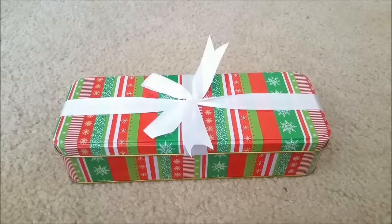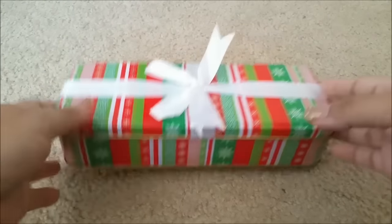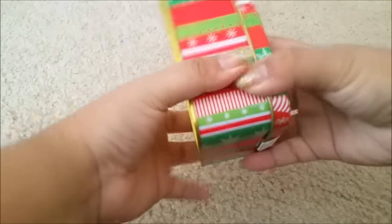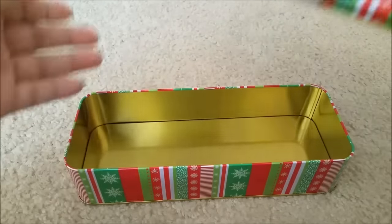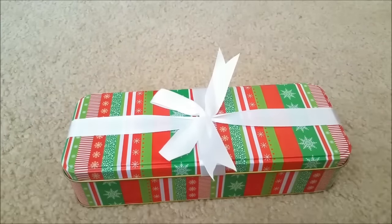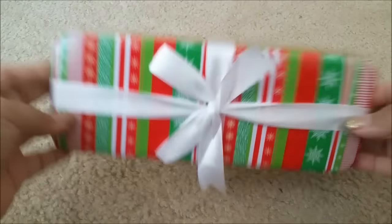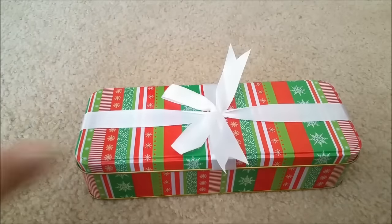The first item I picked up is this cute and adorable tin box — beautiful! It already comes with the ribbon, and look at this, it opens up. How nice is this? Perfect for a really cute gift. You really don't have to do much, you have it ready to go.